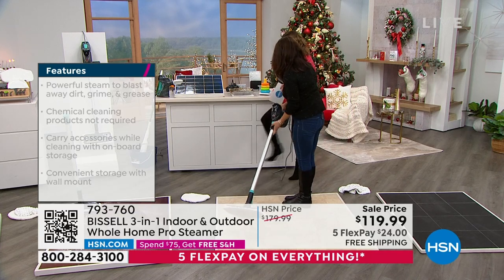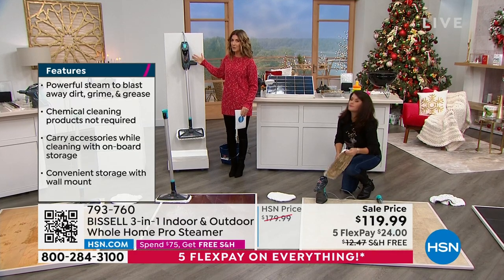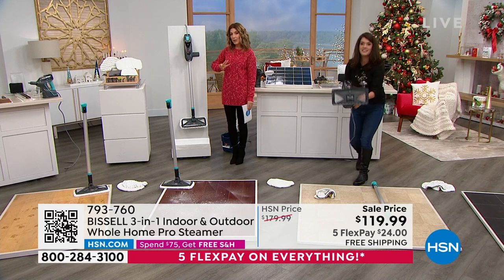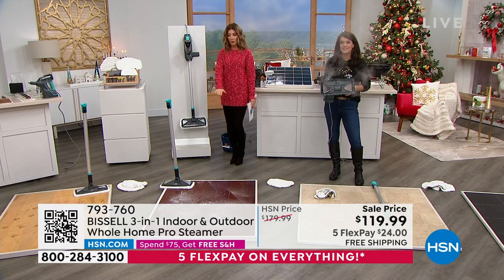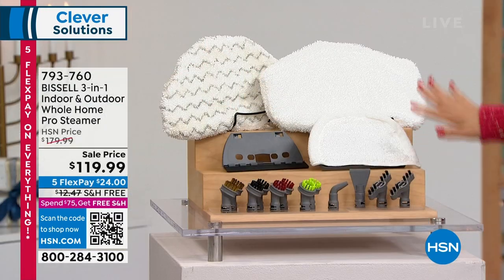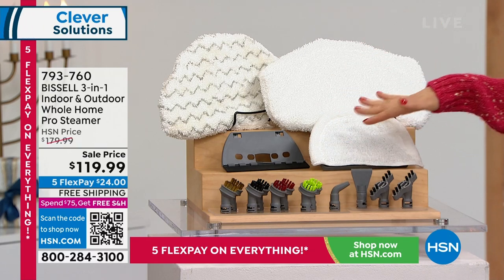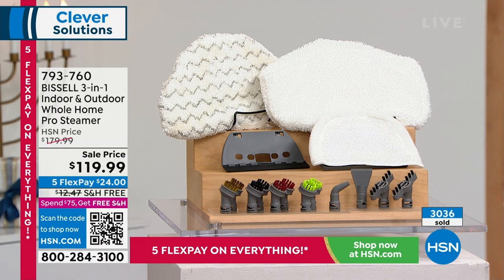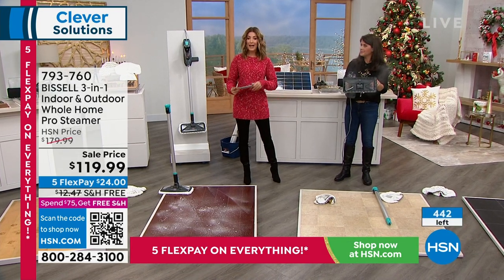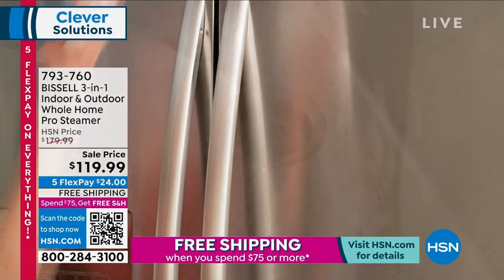Let me show you everything you're getting. This is the pro-use model — the one industry leaders have chosen. It's the most powerful steam cleaner Bissell offers here at HSN, powerful enough for around the home and outside. It's a three-in-one: a handheld, a floor steamer with extension, and a power nozzle for nooks and crannies. We're giving you our largest bundle ever: removable washable pads, scrapers, brushes and nozzles for grout, even scrapers for windows and hard-to-clean areas. More than 3,000 have been spoken for and we have about 440 remaining.